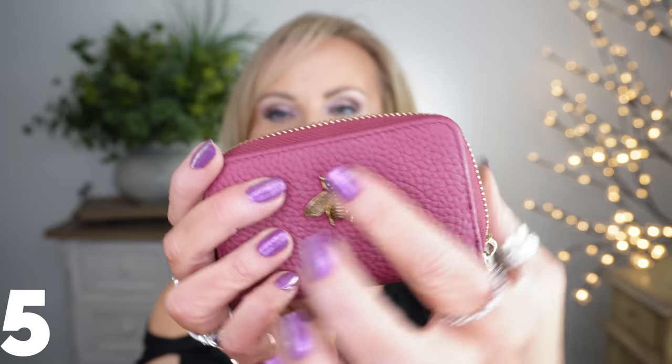I also wanted to show you this RFID wallet — RFID means nobody can steal your identification from your credit cards. It's the littlest, most compact thing with a little B on it; I got it in fuchsia. It holds every credit card you could ever imagine — we all carry cards for a million different stores. You open it up and it expands so you can see all your cards. It does have a little coin purse on the side, which is a bit tough to get into, but it really does hold a lot. I love just carrying this into the store with my phone instead of a whole purse. I actually put it in a giveaway because I love it so much.